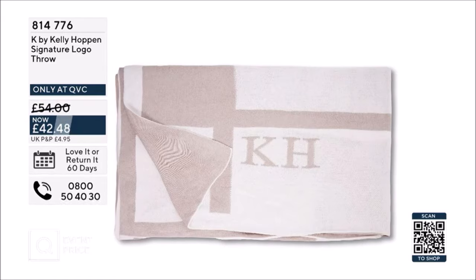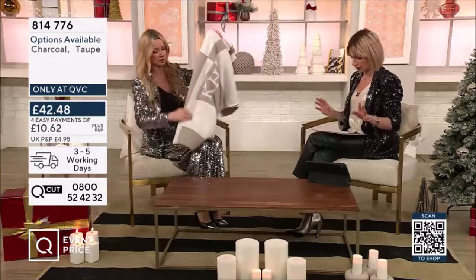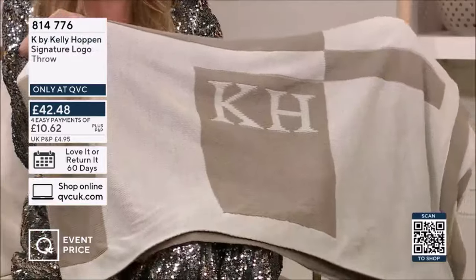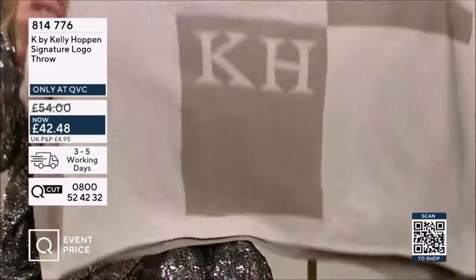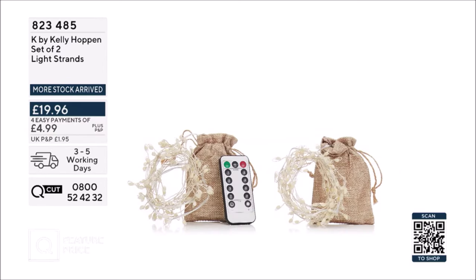I think you'll love it if that's your vibe, or maybe you know somebody else who does. Let's have a little dip in so you can get an idea of what we're talking about. Now, you and I were just talking about this — this is luxury. This is the perfect Christmas gift for anyone that loves Kelly Hoppin, or anyone that just loves their home. And then we've got the charcoal, which is absolutely gorgeous as well.